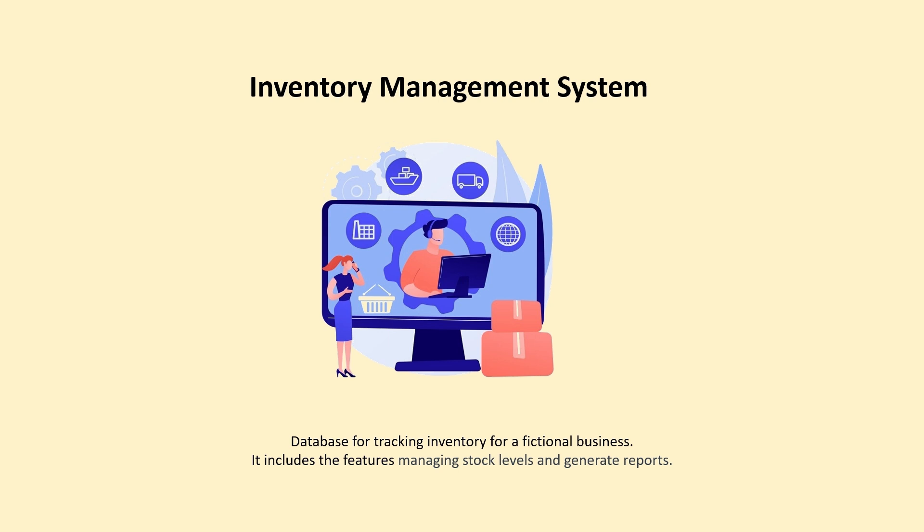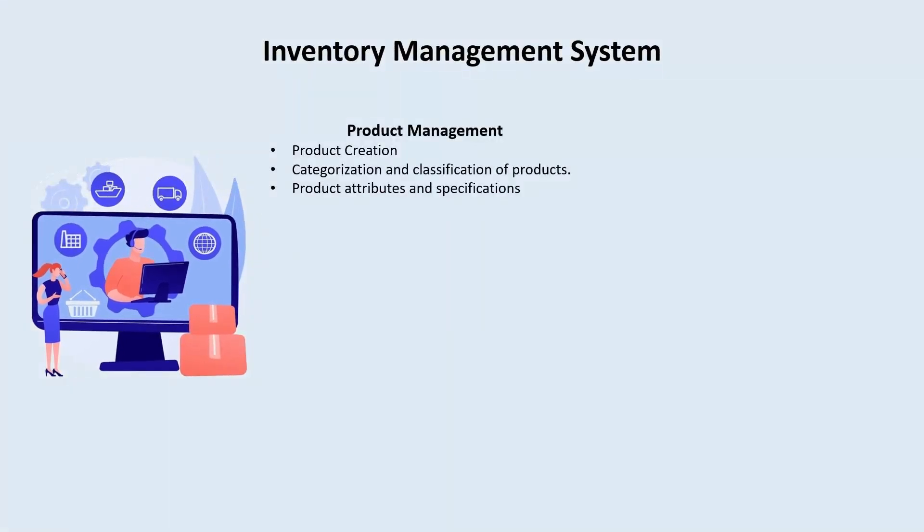This is what we are going to do in the next series. The features planned include: number one, product management — product creation, catalogs, categories and classification of products, product attributes and specifications for warehousing purposes. Another module will be stock control, covering real-time tracking of inventory levels, reorder points, and safety order management.